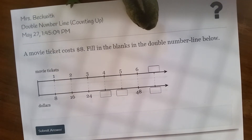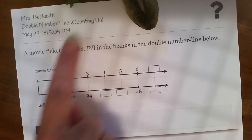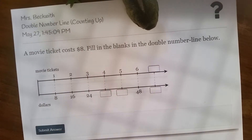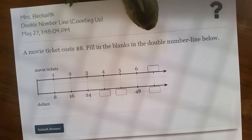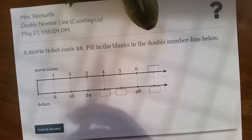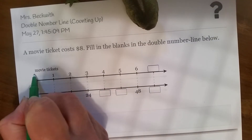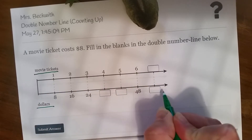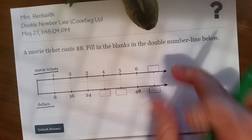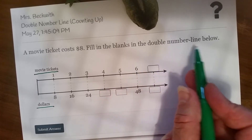What we're going to do is look at a double number line. Okay, double number line counting up. So, let's look at what this is all about. A movie ticket costs $8. Here I see, on this number line, one movie ticket is $8. Here's the line for movie tickets, and here is the line for dollars. So that's the double number line. Fill in the blanks in the double number line below.